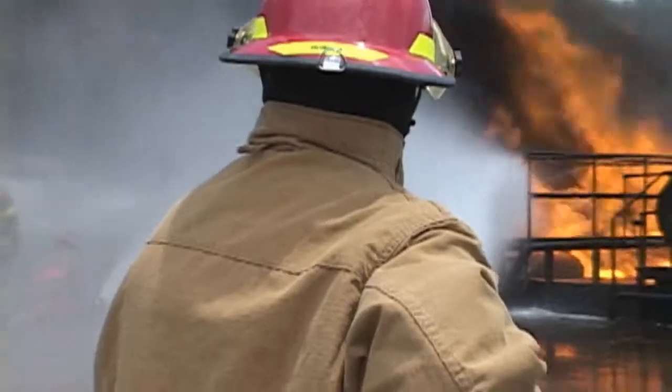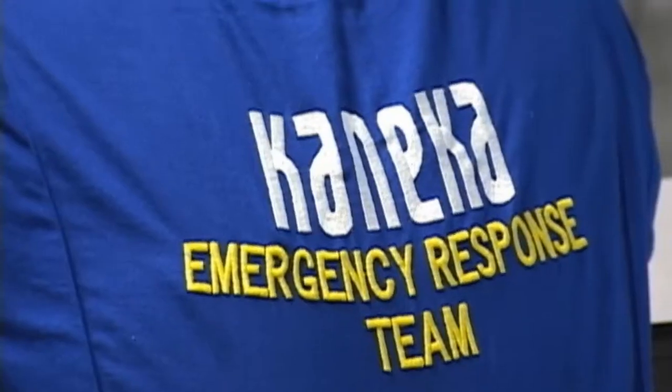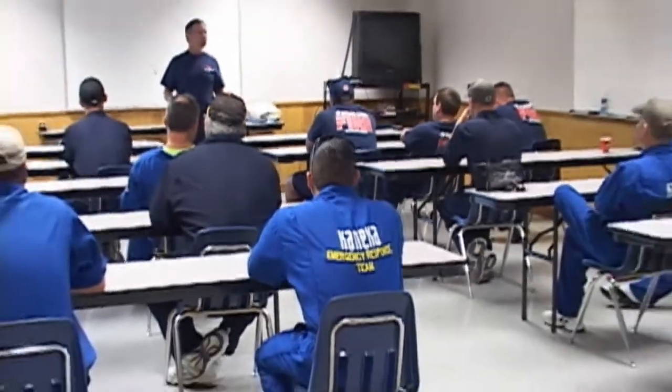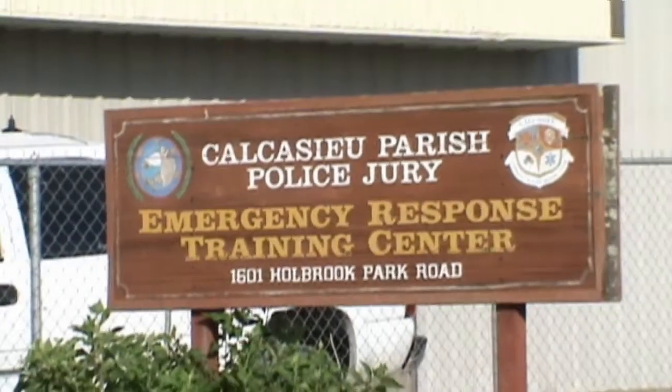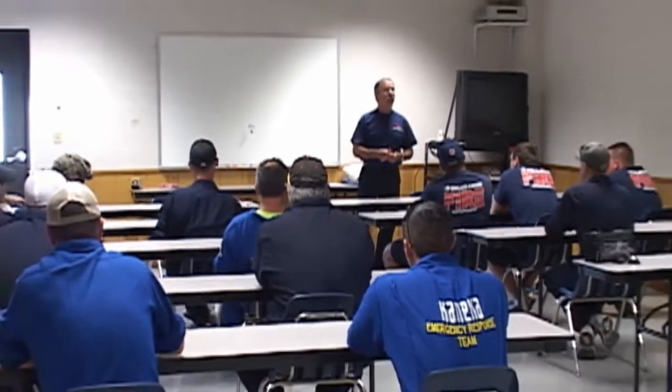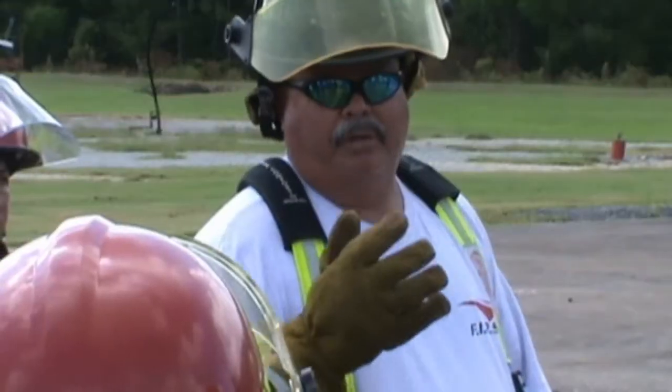First in Rescue Safety and Training conducted industrial fire training school for the Conica Texas Corporation Emergency Response Team at the Calcasieu Emergency Response Training Center in Sulphur, Louisiana.